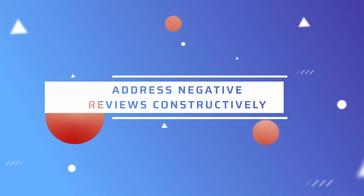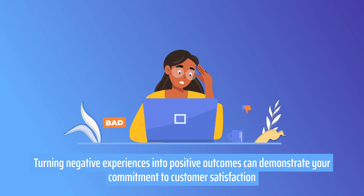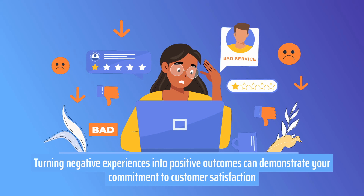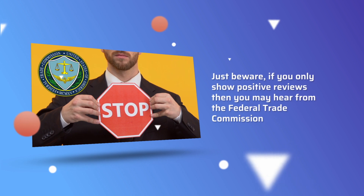Final note: be sure to address negative reviews constructively and seek opportunities to resolve customer issues. Turning negative experiences into positive outcomes can demonstrate your commitment to customer satisfaction. Just be aware that if you only show positive reviews, then you may hear from the Federal Trade Commission.